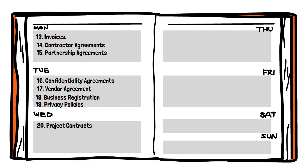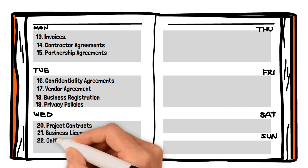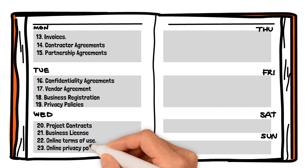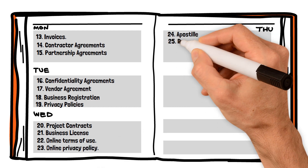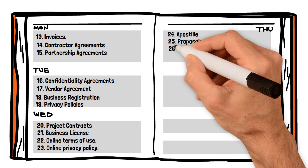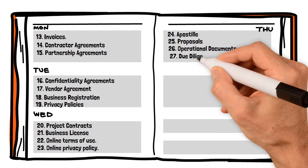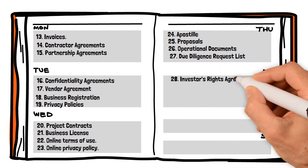20. Project contracts. 21. Business license. 22. Online terms of use. 23. Online privacy policy. 24. Apostle. 25. Proposals. 26. Operational documents. 27. Due diligence request list. 28. Investors rights agreement.